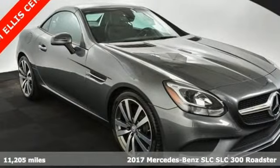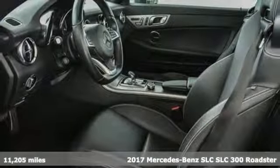Here's a 2017 Mercedes-Benz SLC. Get the best, get Mercedes-Benz.